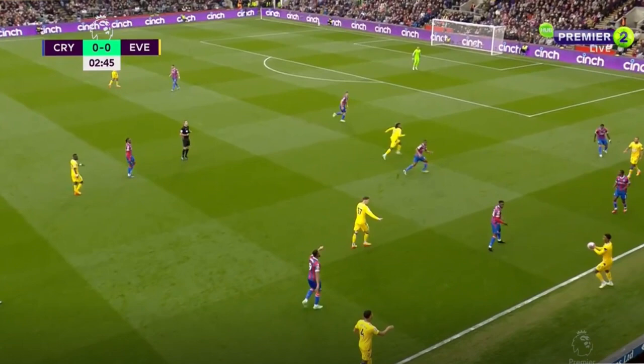However, most of the time our shape looked like this, with McNeil and Gray playing inside fluidly to create. This really works in theory if the whole team applies to this system and the width is held by offensive full-backs. However, we didn't have this, and thus we were far too easy to defend against.